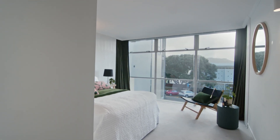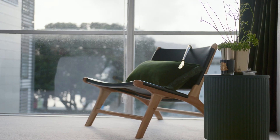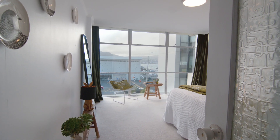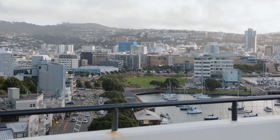This apartment has floor-to-ceiling, north-facing windows that provide exquisite, ever-changing views of the marina, city and inner harbour. The northern orientation allows great sunshine and warmth throughout the year into all living and main bedroom spaces.